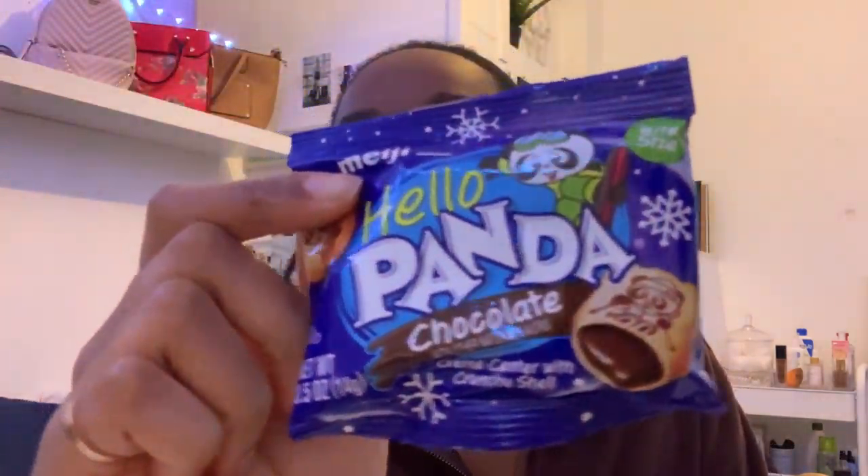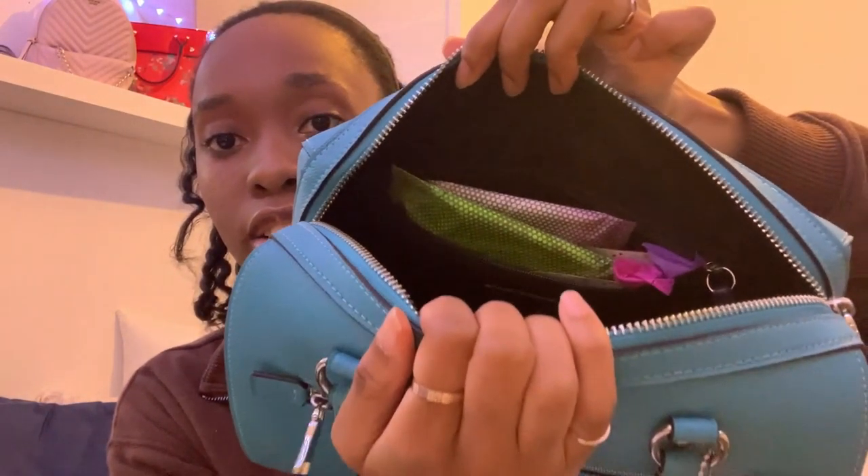Then I have two snacks in here: I have these little chocolate biscuits and a protein bar in the gingerbread flavor. I've yet to try it — I seriously don't know when I threw that in my purse. And the last thing I have is feminine products for that time of the month, and they just kind of stay in their own little section.